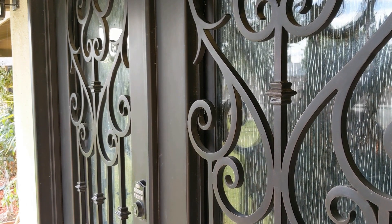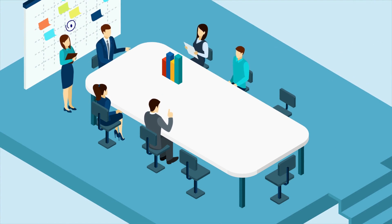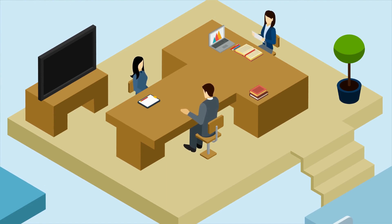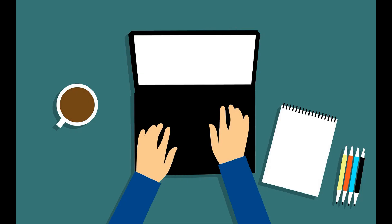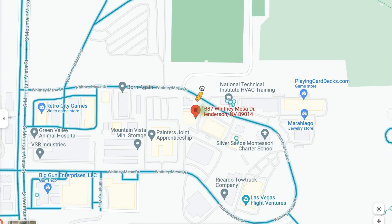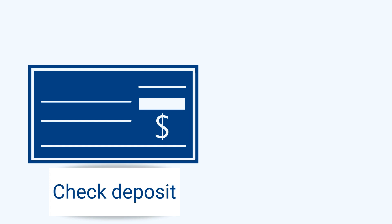A virtual office might be a closer option — it's a mix between a physical office space and a remote address. You get perks like renting a conference room, but you can't work there daily. You also get office services like fax, phone, and receptionist. For a remote business that doesn't need physical space, a virtual mailbox is ideal. It protects your privacy, gives you a permanent address, and lets you manage mail and packages online from any device.